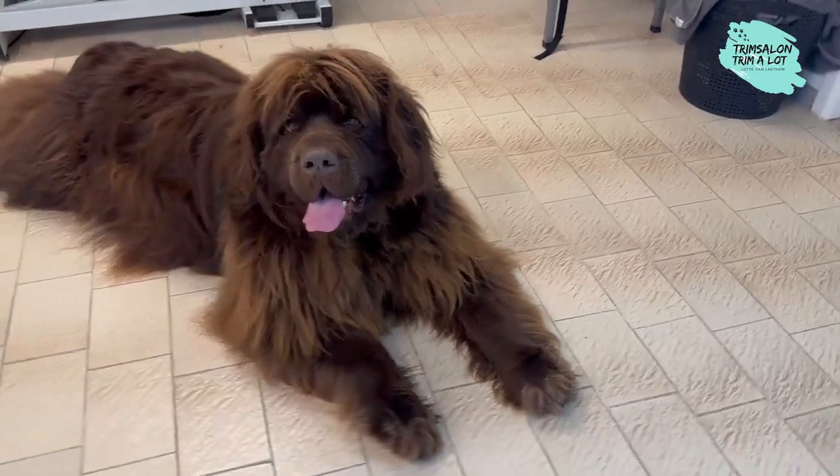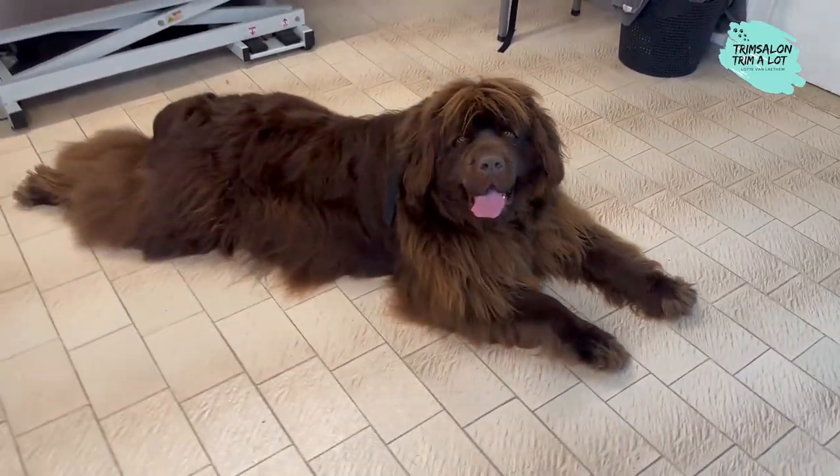There are three color varieties in this breed, namely black, brown, and white-black.